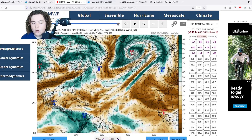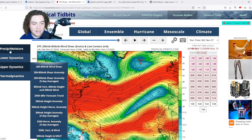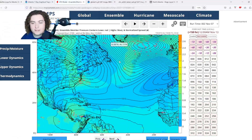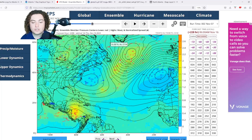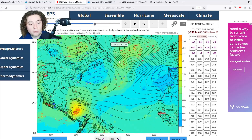Now let's look at the ensembles. The European ensemble members are showing signs of organization and development, but not really showing anything stronger than tropical storm strength in the short term. In the long term they are advocating for a potential hurricane-strength system that could potentially make landfall in Cuba or Haiti. However, I'm not really liking the tracks on those, so I'm taking that with a massive grain of salt.